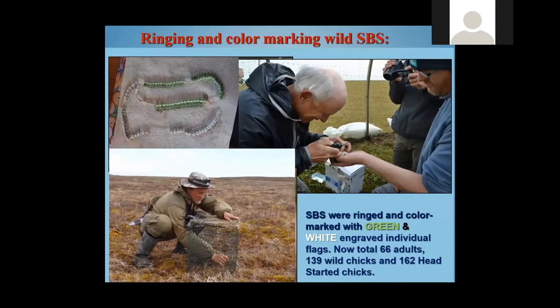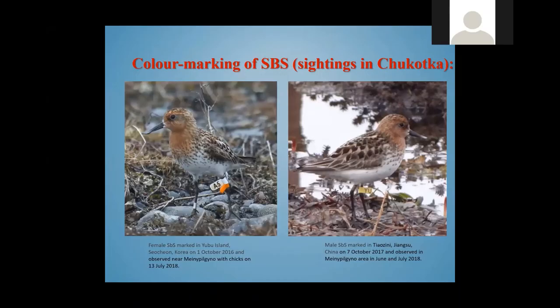We also have a program on ringing and color marking wild Spoonbilled Sandpipers. We started with just green flags, but from 2011 we started to use individually engraved rings, which are very visible in migration and wintering areas. We often meet birds marked in China, Korea, and other territories, back in Chukotka.